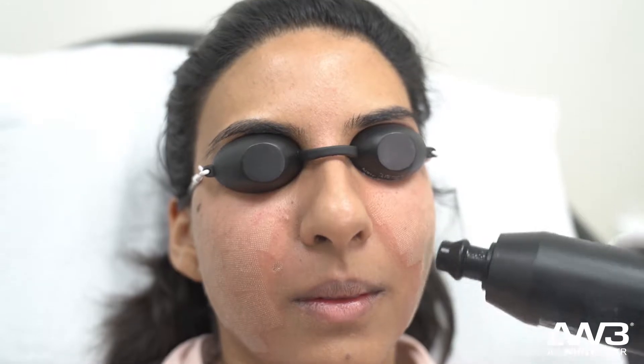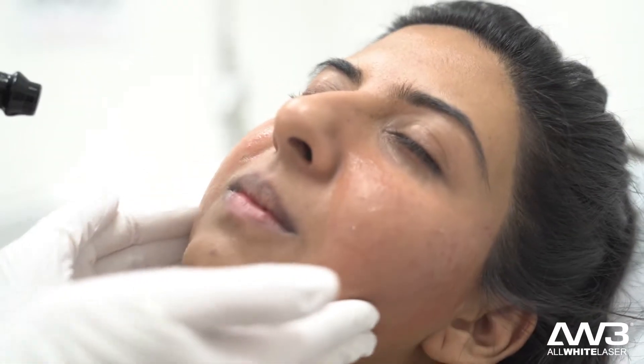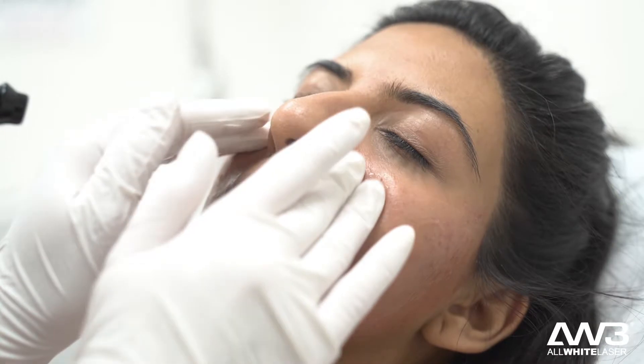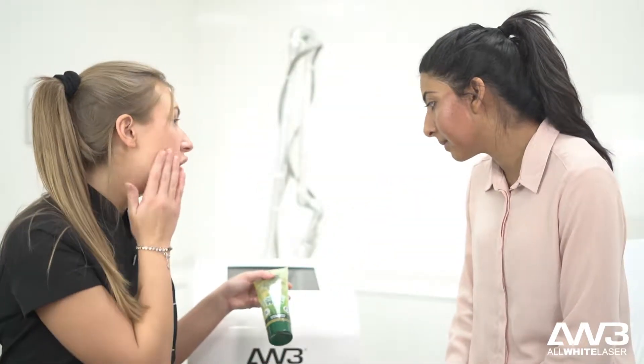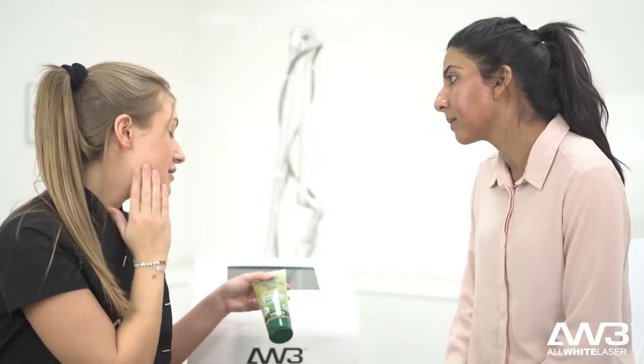So I've just had my treatment, my face feels a little sensitive but this is normal as the laser has to damage the surrounding scar tissue for the new cells to go underneath and for the pigmentation to crust away. So I'm really looking forward to the results.